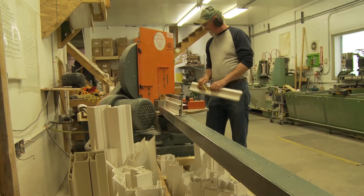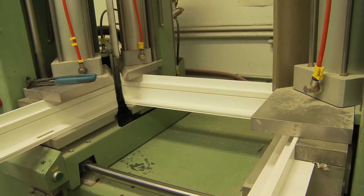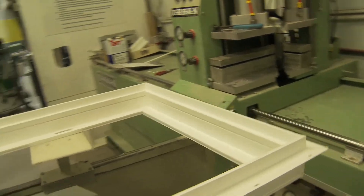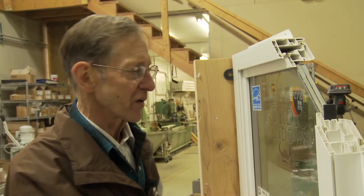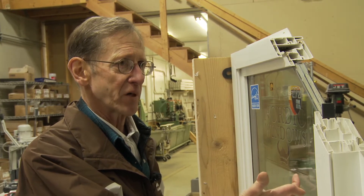A good quality window is going to need quality components, quality workmanship, and it's going to need quality installation because it's the most vulnerable and weakest point, too, because of the penetrations made. The two main points for a good window for energy efficiency are going to be the window itself, the glass. Are we using the best glass option we can?